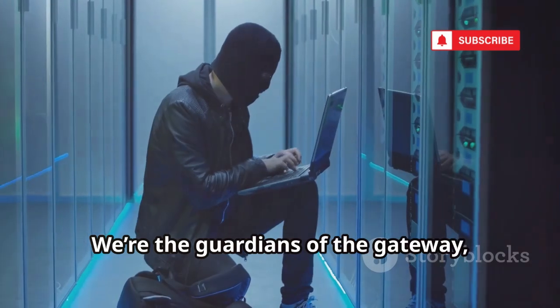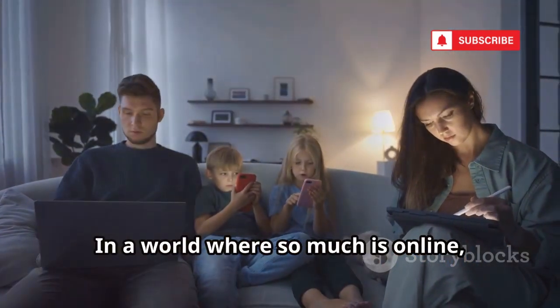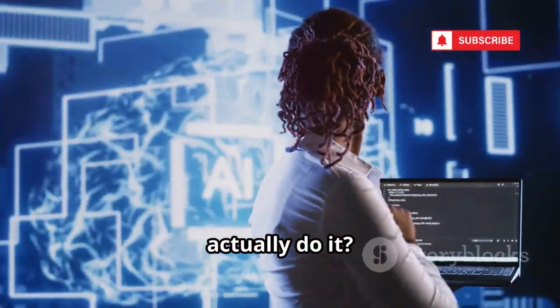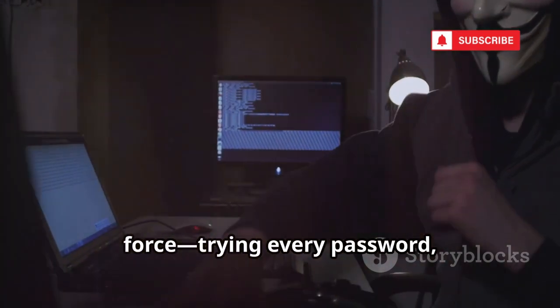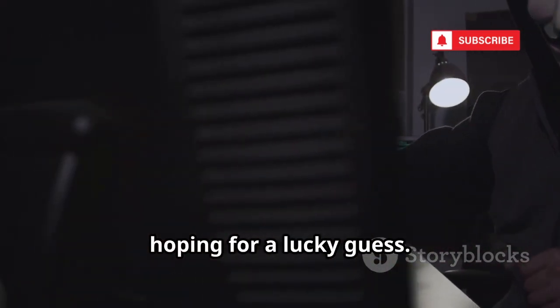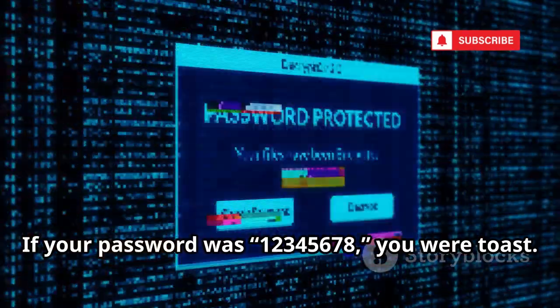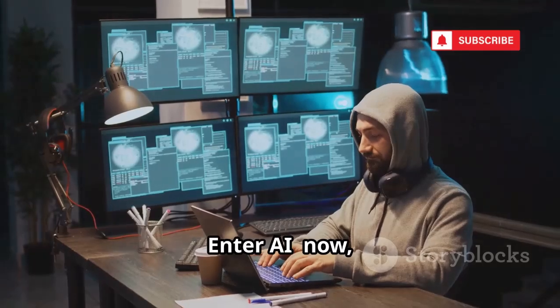We're the guardians of the gateway, the protectors of the password. In a world where so much is online, this matters. Now let's get to the juicy part. Hacking Wi-Fi used to be brute force — trying every password one by one, hoping for a lucky guess. If your password was 12345678, you were toast. But strong passwords could take years to crack.